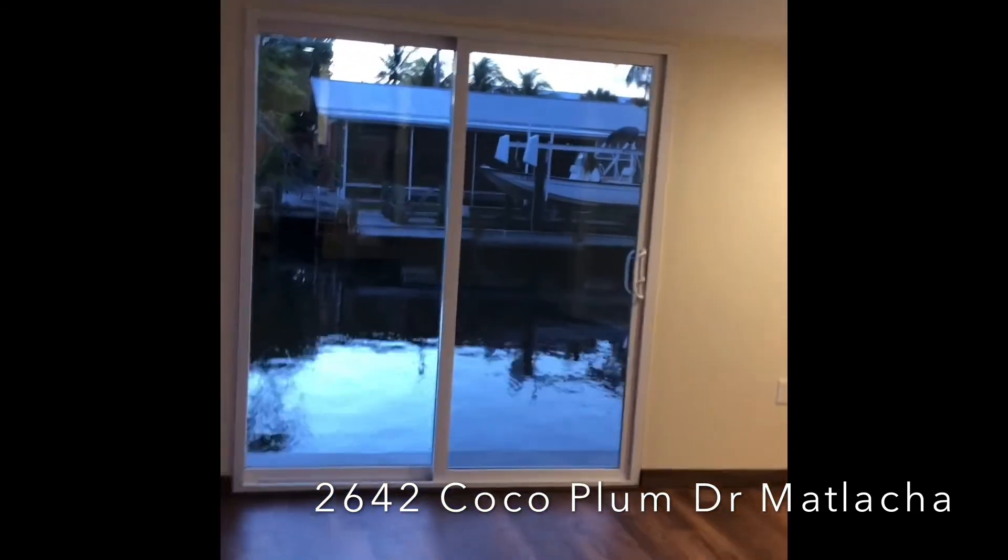Another closet here, plenty of space. All new sliders and impact windows.